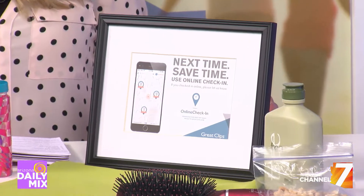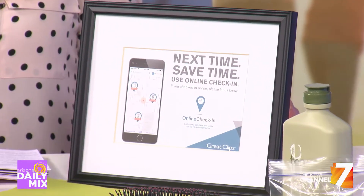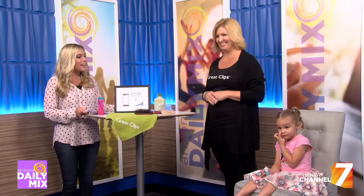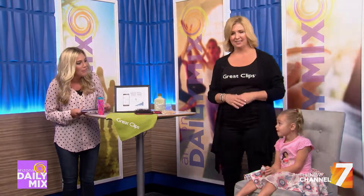You guys have a ton of locations across the valley. You can download the app, which will show you where the closest location is, and then you can check in online and come in whenever it's convenient for you. Amber, thank you so much for joining us — those were some great tips. And Reagan, you did great. High five!